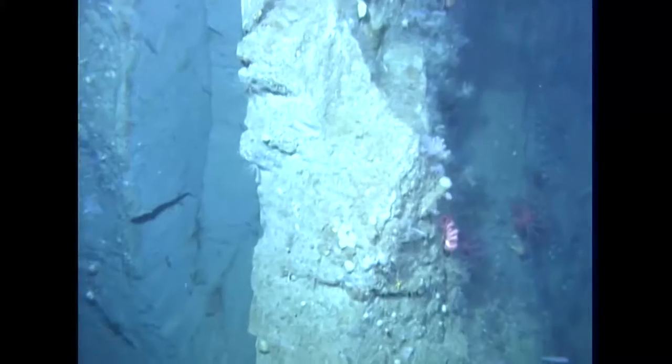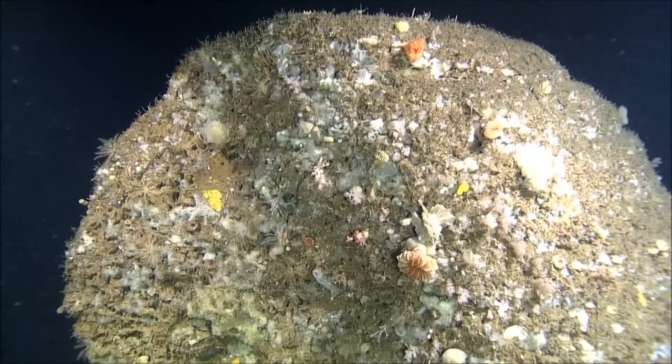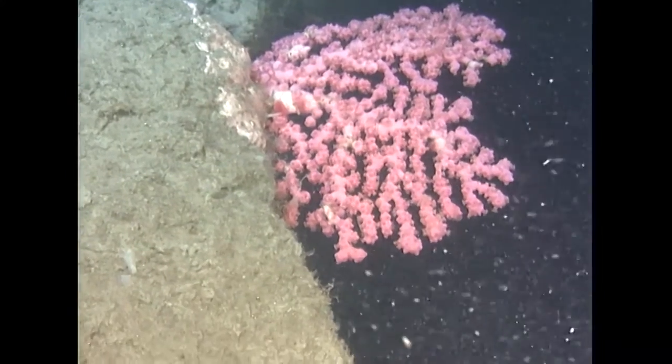The Gully Marine Protected Area is located about 200 kilometers off the coast of Nova Scotia and east of Sable Island. It's a very large canyon — one of the largest on the eastern coast of North America — and the MPA is the largest in the western North Atlantic.